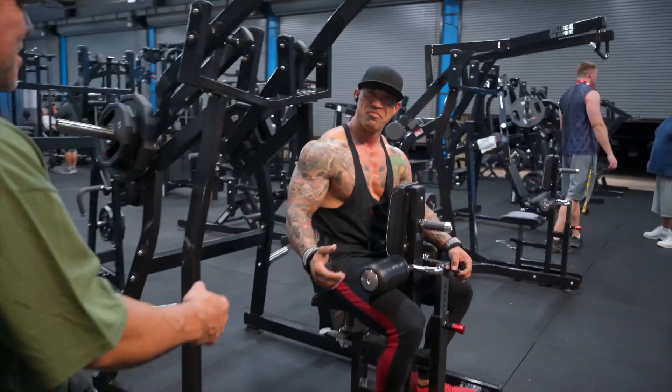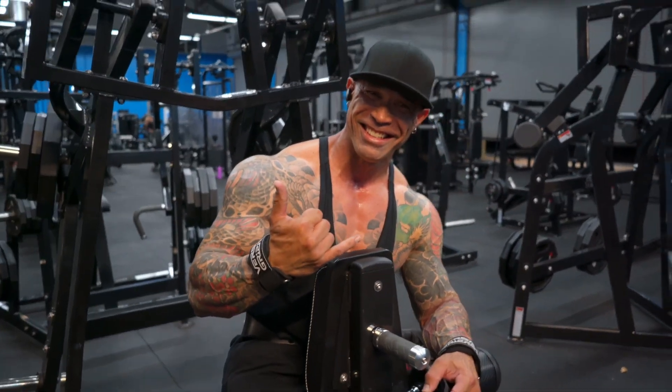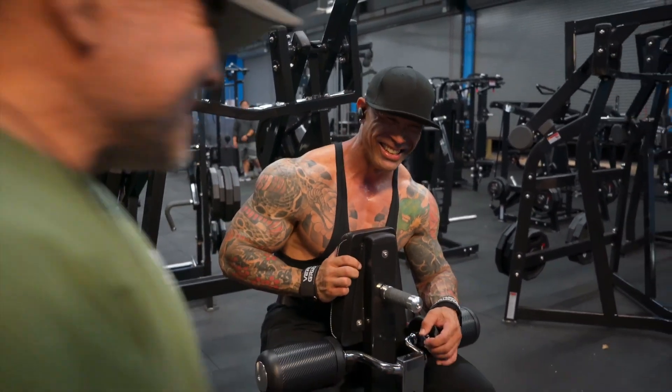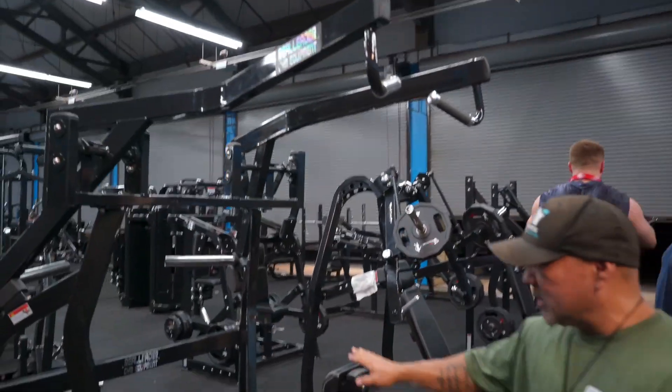This is your inverted pullover. We have IFBB Pro Clinton Barbadillo training here every day. And then we also have your traditional pulldowns — all plate-loaded.